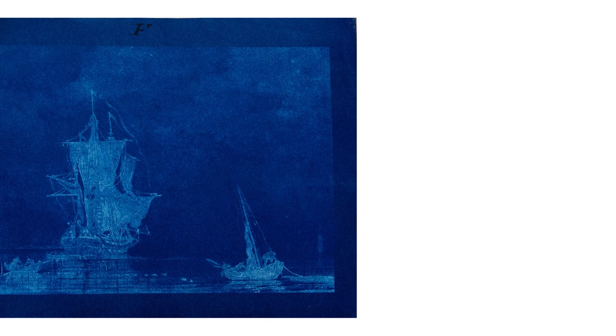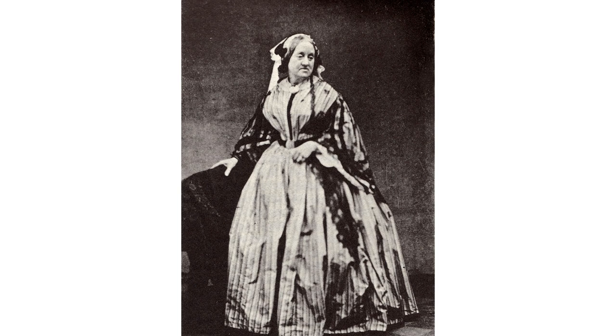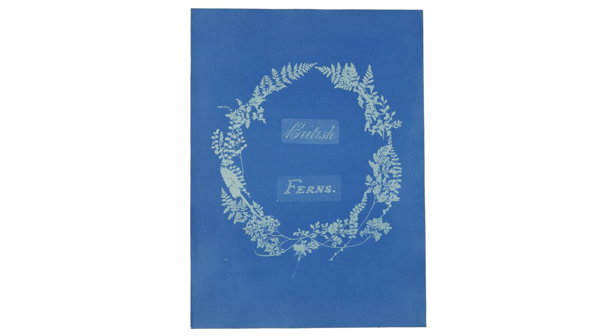Going back to cyanotype — it's one of the first photographic processes. It was actually created before photography, but sort of alongside it. John Herschel developed it as an easy way to copy his scientific notes. He was friends with Henry Fox Talbot, who developed photography — they were in the same circle, the Royal Society in England. John Herschel was also friends with a woman called Anna Atkins, who is the original cyanotype artist from 1843. She learned the process from him and went on to create basically the first book published with photography, and certainly the first female photographer.